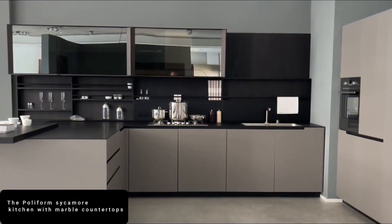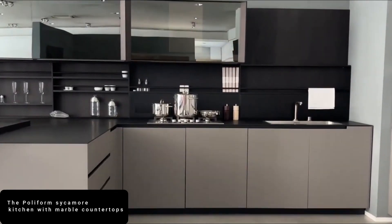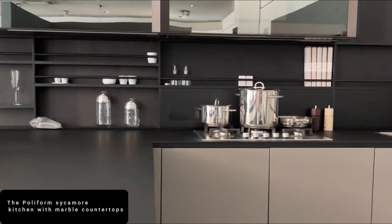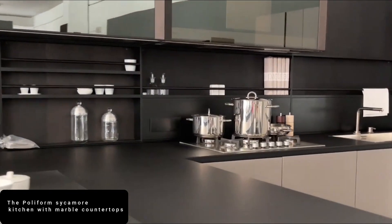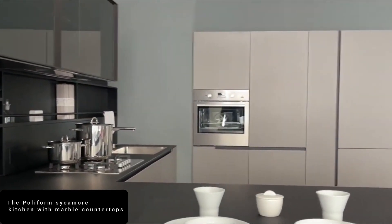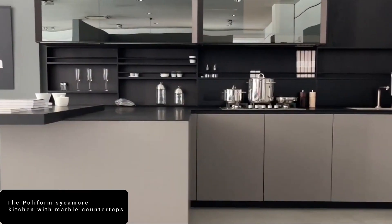Finally at number 1 is the Polyform Sycamore Kitchen with marble countertops. The Polyform Sycamore Kitchen stands at number 1 because of its awesome features.